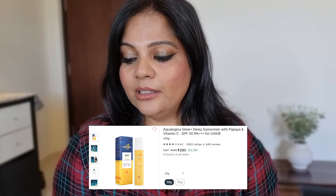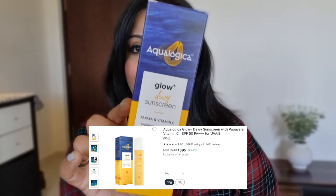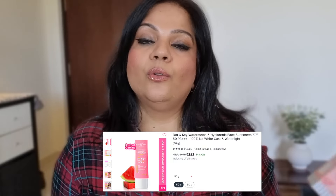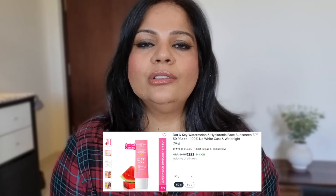I've got two sunscreens. The first is Aqualogica's Glow Plus Dewy Sunscreen with Papaya and Vitamin C. And then this is Dot In Key Watermelon Cooling Sunscreen, SPF 50 PA++++, with better vitamin D absorption and all. So those are my two sunscreens.